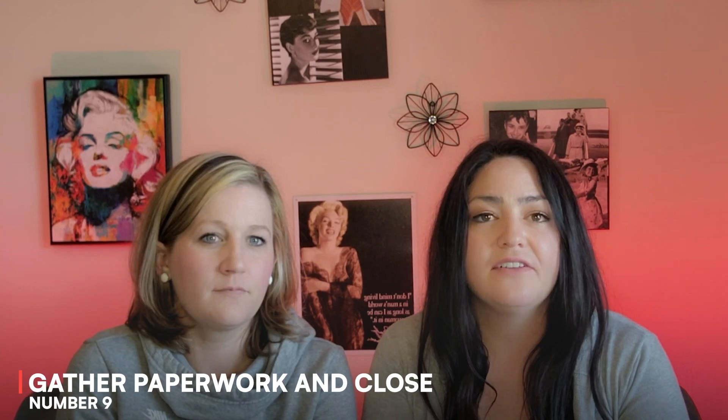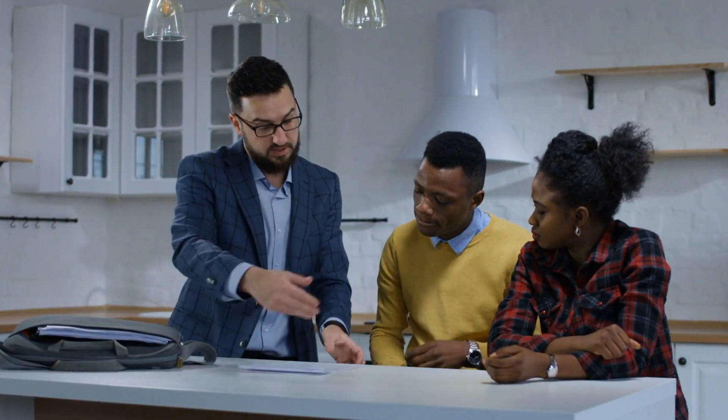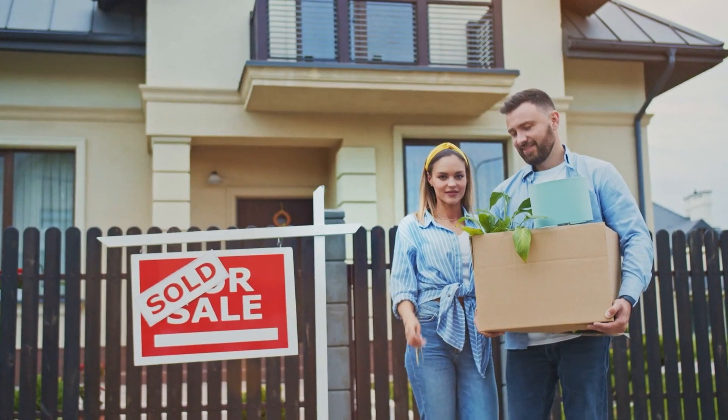Number nine: gather paperwork and close. Lots of paperwork is needed to properly document a home sale, so keep it organized all in one place to help things go more quickly. Your agent can help you make sure you've got everything you need. Some of the main documents you'll need include the original purchase contract, property survey, certificate of occupancy, certificates of compliance with local codes, mortgage documents, tax records, homeowner's insurance, appraisal from your home purchase, and a home inspection report if you had one done. Finally, bring all that paperwork plus payment of any fees and the keys to give to the new homeowners. Once everything is signed and handed over, your house is sold.